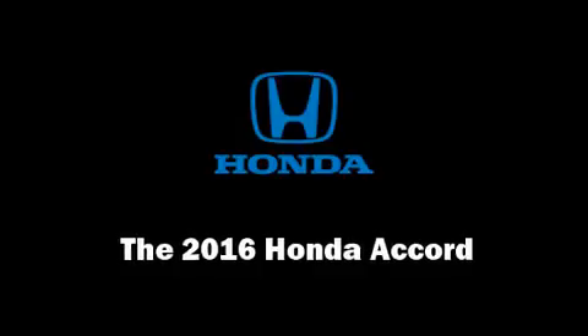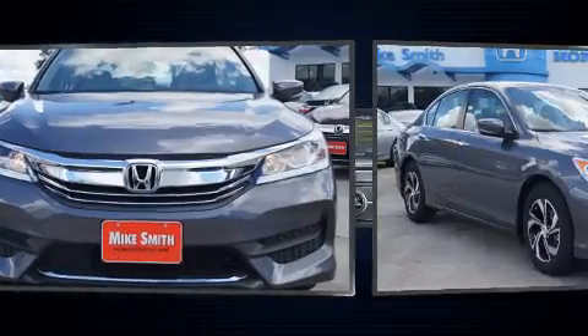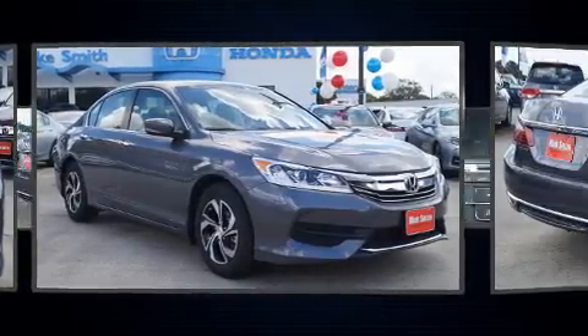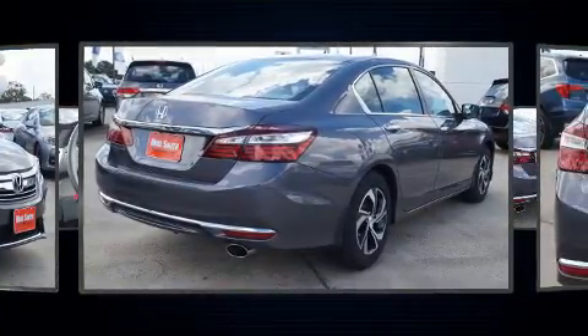Climb inside the 2016 Honda Accord. This four-door, five-passenger sedan will allow you to take command of the road with confidence. It features an automatic transmission, front-wheel drive, and a 2.4-liter four-cylinder engine.